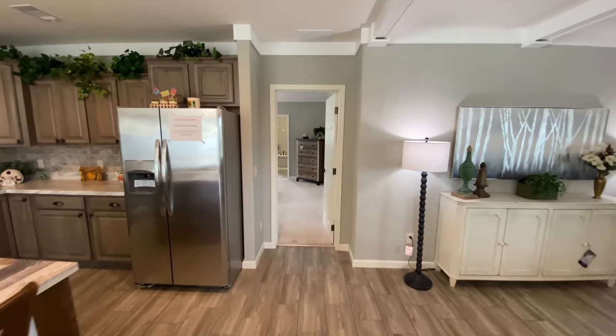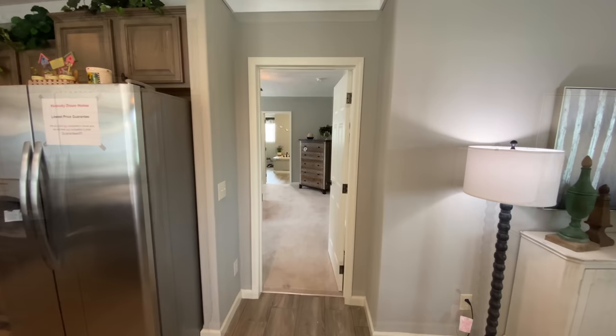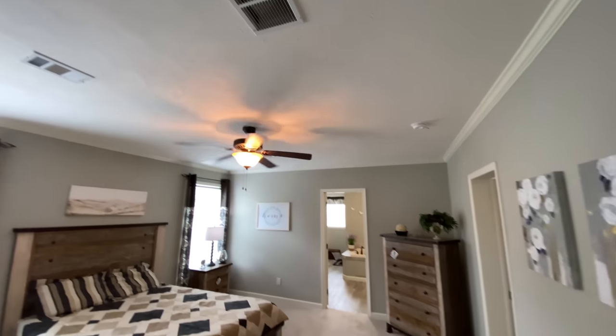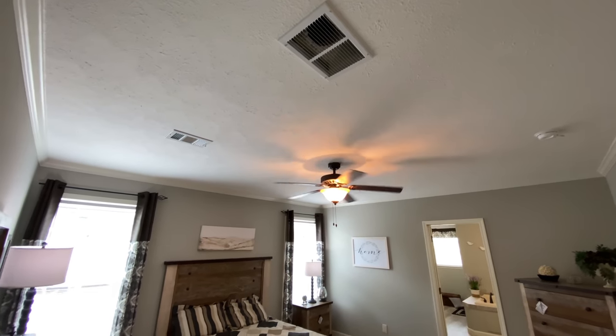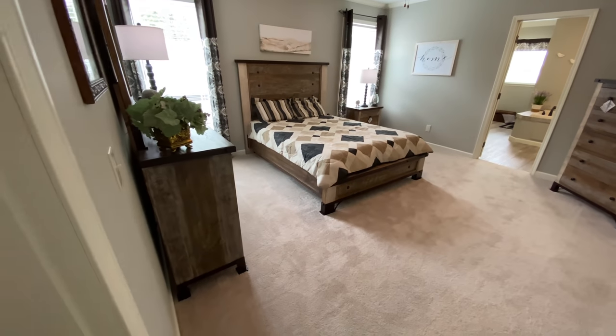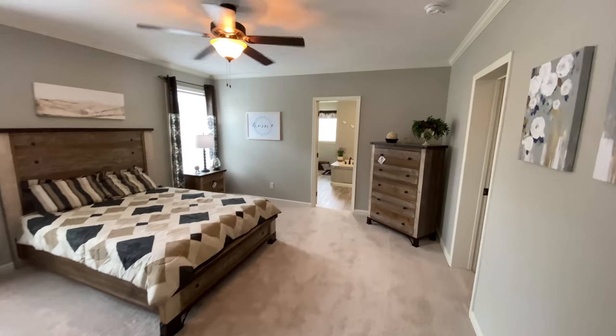As we continue on into the master bedroom, notice the large size and the ceiling fan that we've added in this room for added comfort as well. We are showing this room with carpeting, but there are a lot of different flooring options you can choose from. You will also find this home comes with an upgraded trim package throughout the home.